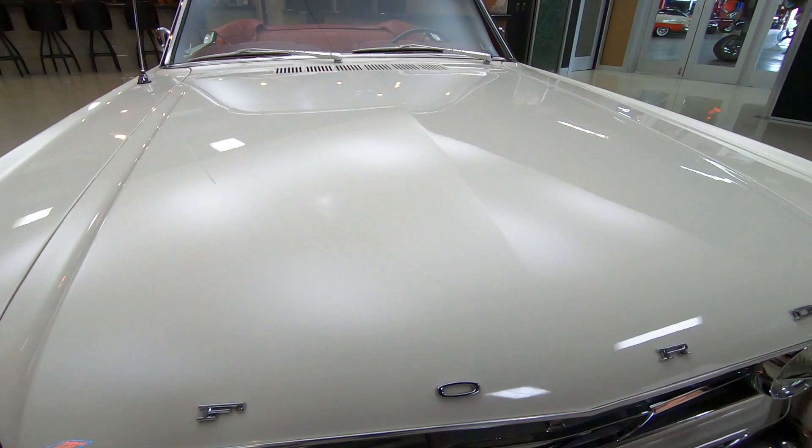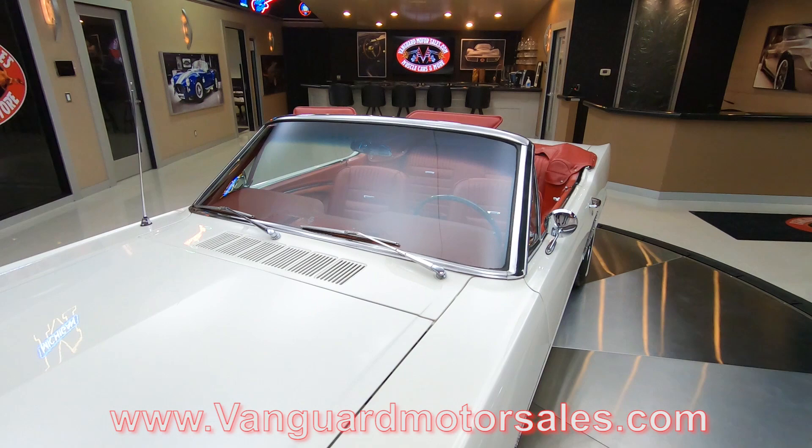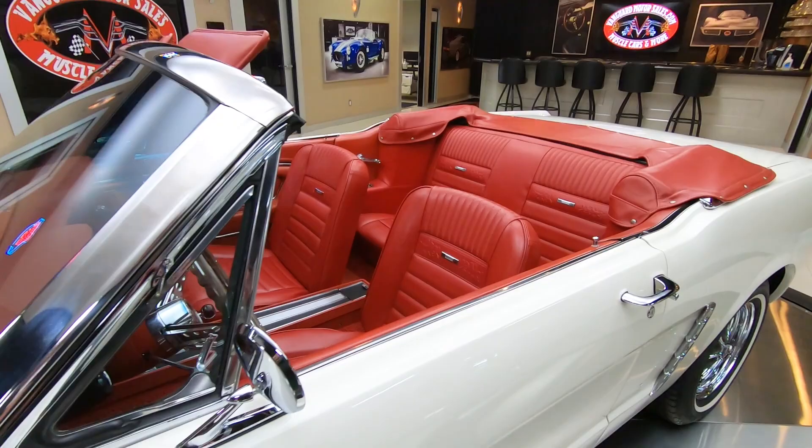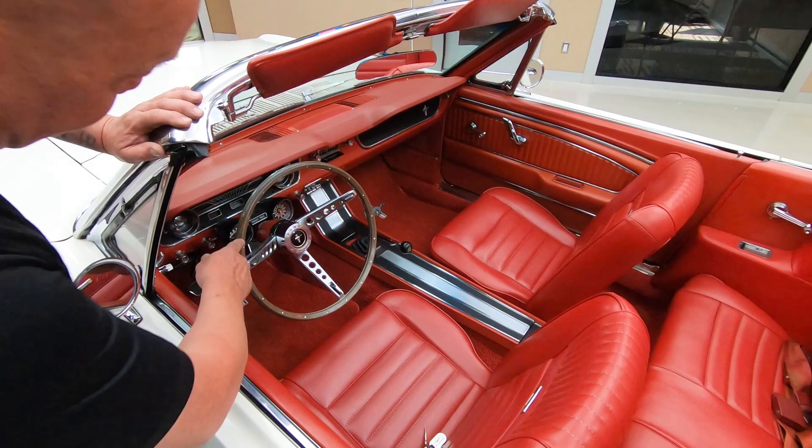It's got a power top — the top is white. If you want to check out about a hundred pictures of the car with the top up and the top down, go to our website at VanguardMotorSales.com. There'll be all kinds of pictures of this car. We're going to get it out and drive it and show you everything you need to know so you can make a great decision on your Mustang investment. We've got great looking stainless here too.